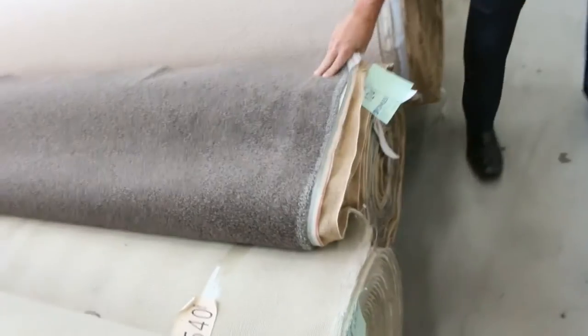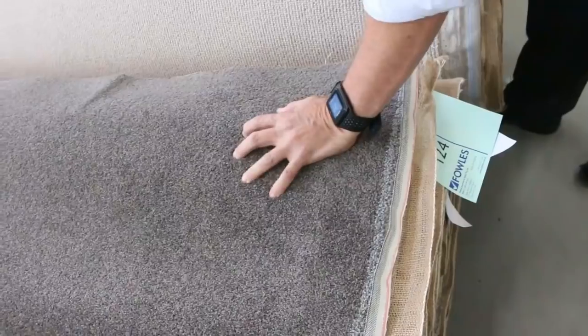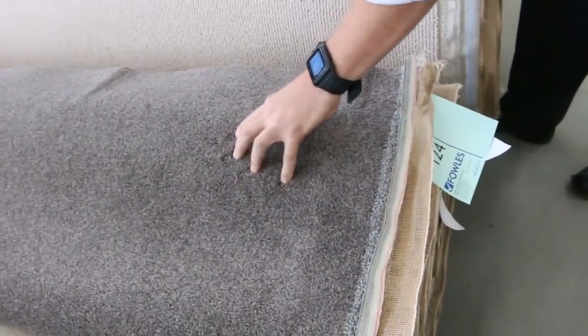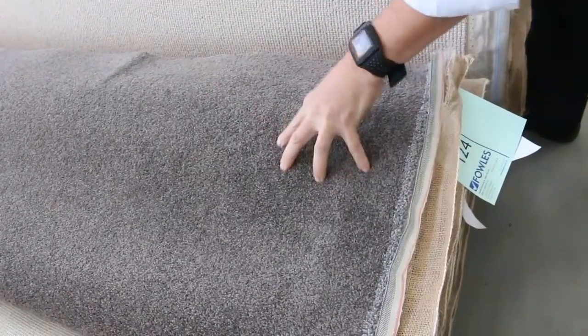Lot number 124 is a nice bit of carpet. This one here is a 21.4 metre roll of a solution dyed nylon twist pile which would normally retail up around $140 a metre. It's a good colour — I'm thinking around about the $40 to $50 a metre mark, so you are saving around about $100 a metre for something like that. That's awesome buying.